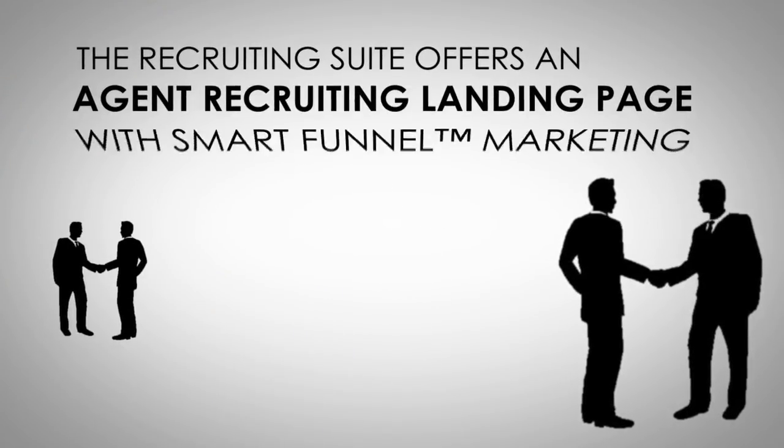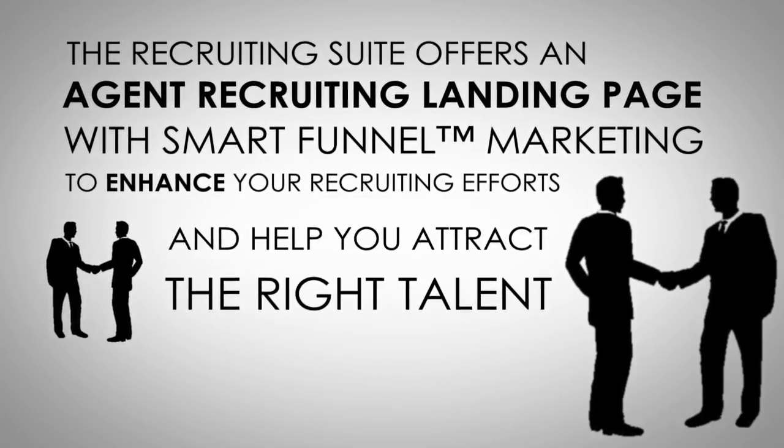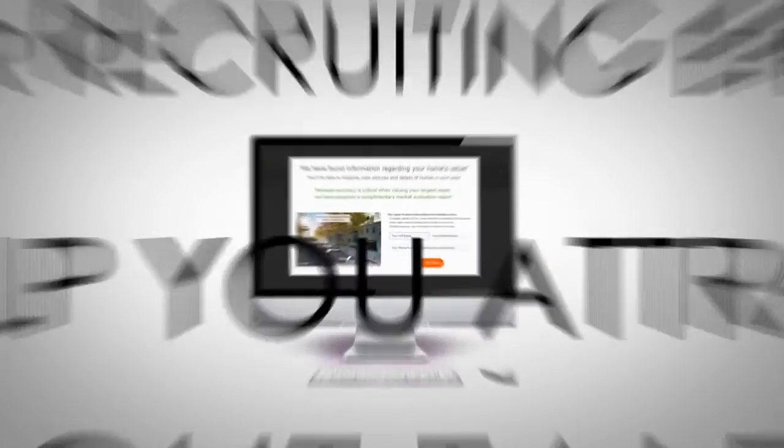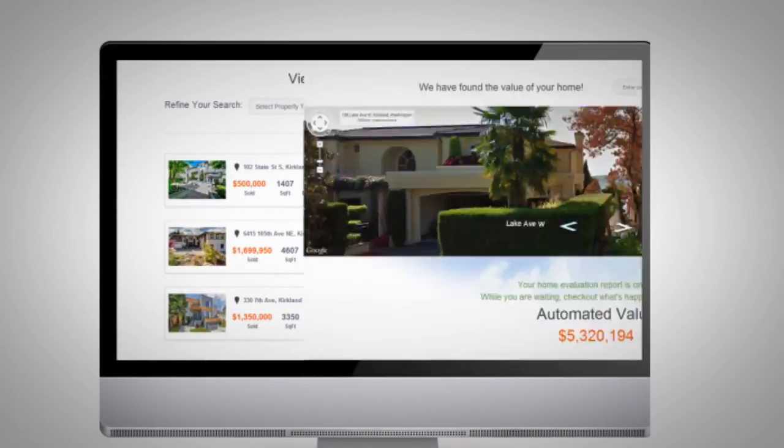The recruiting suite offers an agent recruiting landing page along with Smart Funnel marketing to enhance your recruiting efforts and help you attract the right talent.